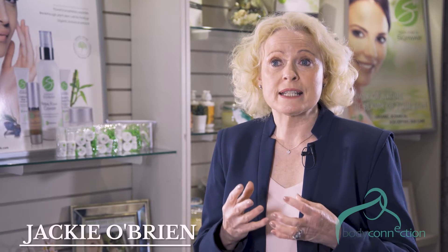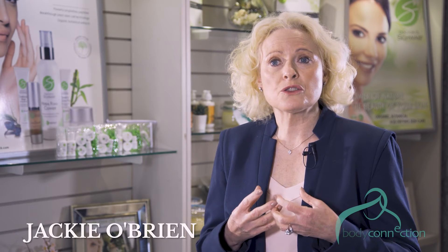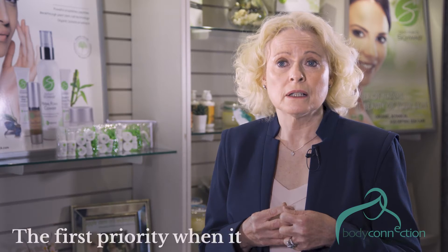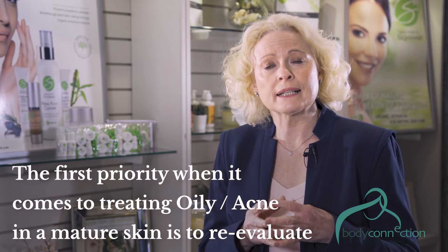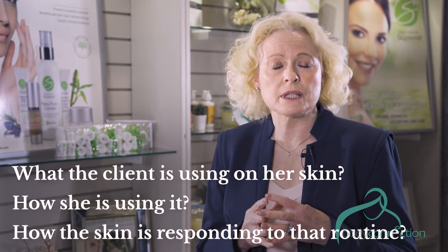As we get older, acne and oily skin can improve, but for some this acne can linger and they continue to walk a very thin line of skincare management to keep their skin acne-free. The first priority when it comes to treating oily acne in a mature skin is to reevaluate what the client is using on her skin.